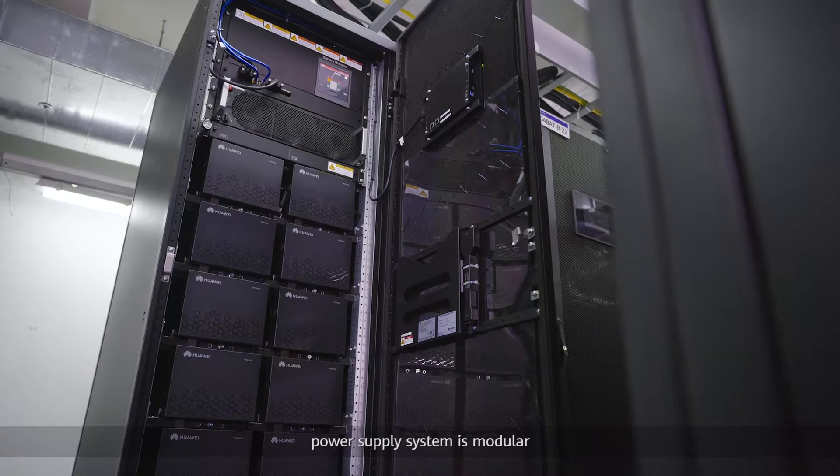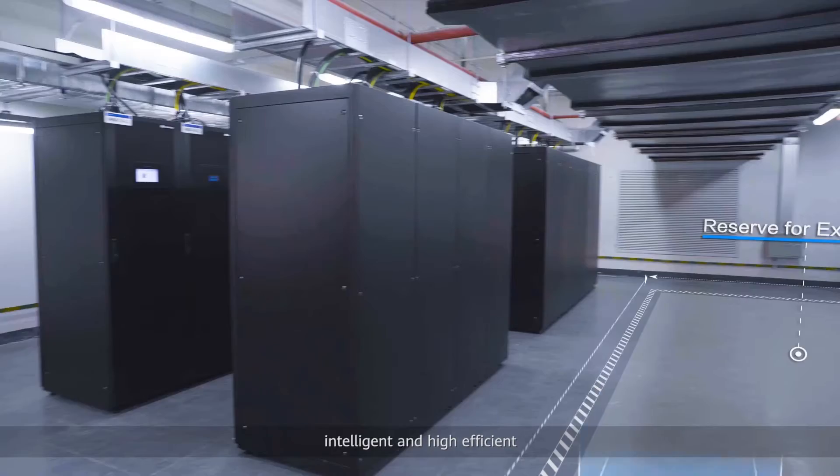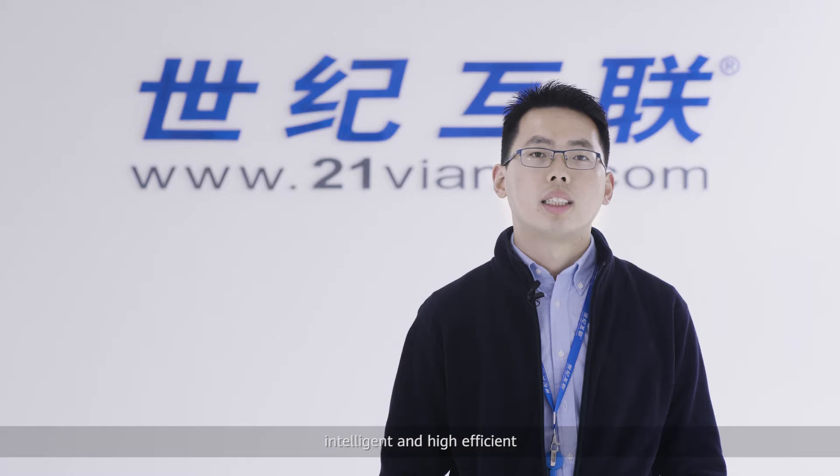We hope that the power supply system is modular, intelligent, and high-efficient, which achieves smooth service expansion and reduces downtime for maintenance.